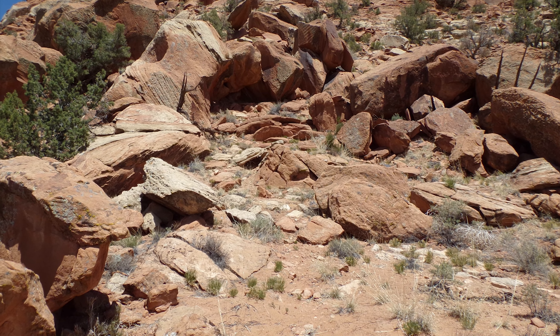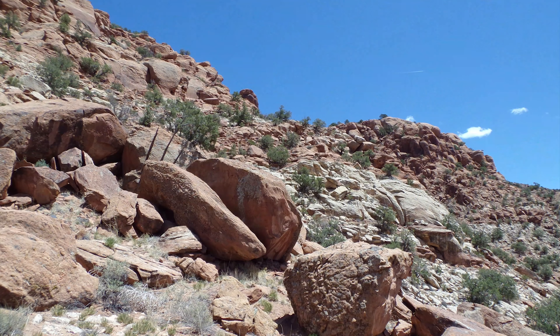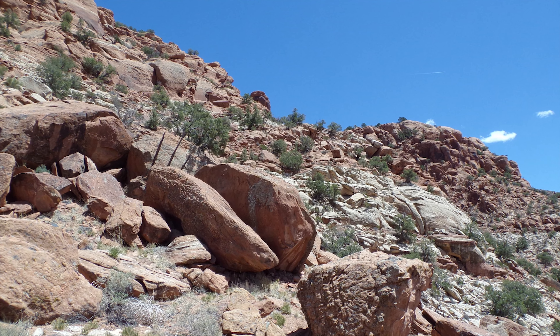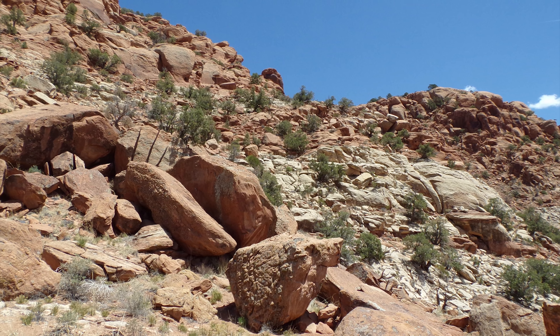Note the roadway in the middle that goes up the hill. That roadway leads to the Shaman panel up and over that ridge. I actually found two exits for that on the other side, but that's in another video.